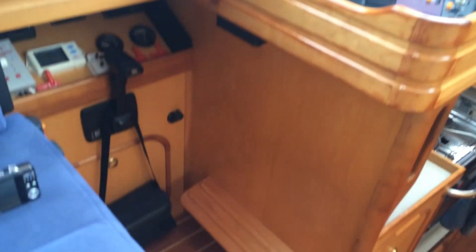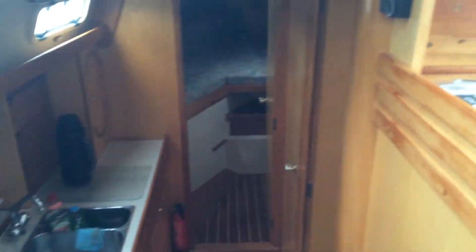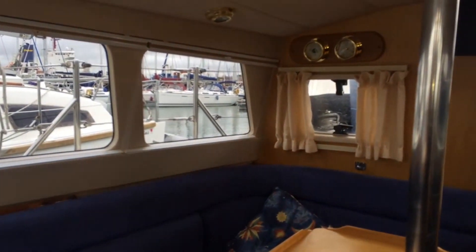Nav station portside. Looking down towards the galley and the fore peak. Great sized chart table.